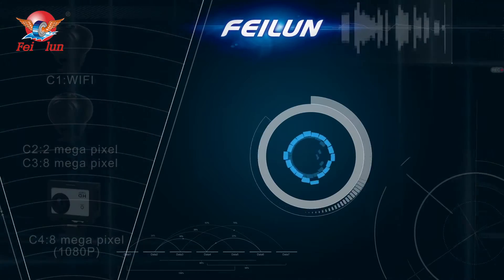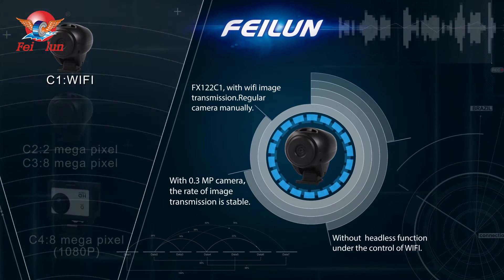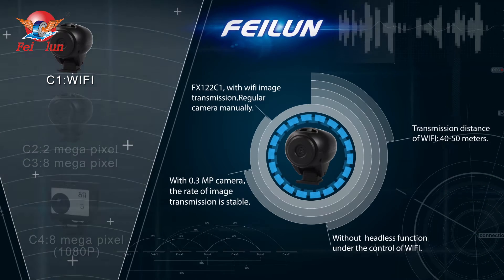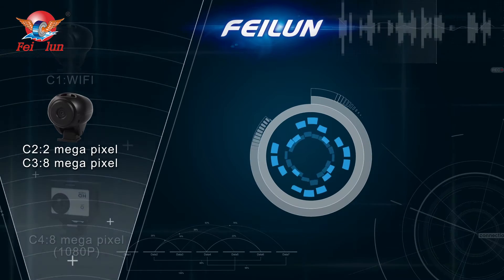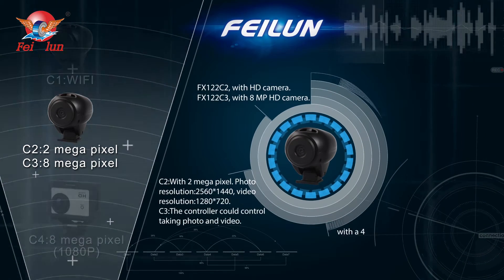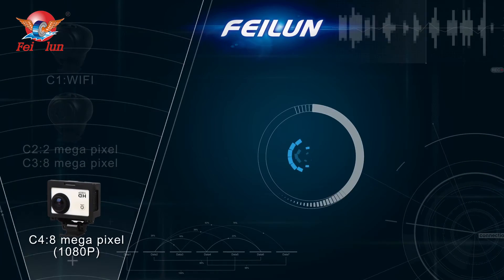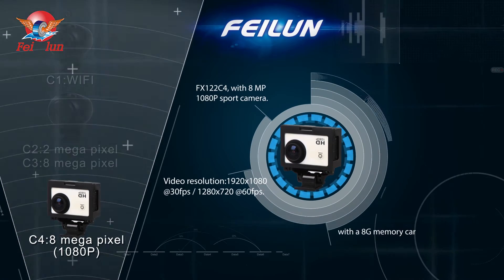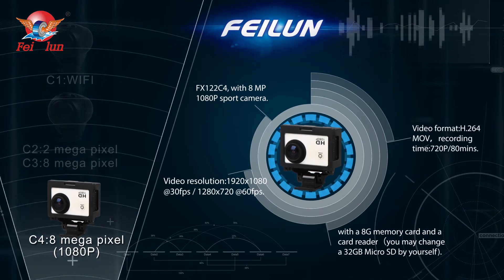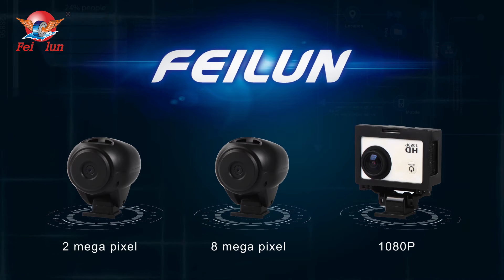The FX-122 official standard of three model cameras can support 2MP and 8MP high-definition screenshots, providing an excellent visual experience comparable to professional sports cameras. Besides high-definition camera, it has FPV real-time image transmission, which includes Wi-Fi and a 5.8G version. The distance of image transmission is 300 meters and pictures are clear. It can be freely chosen according to personal preferences to make photographic creations and explore the art world.